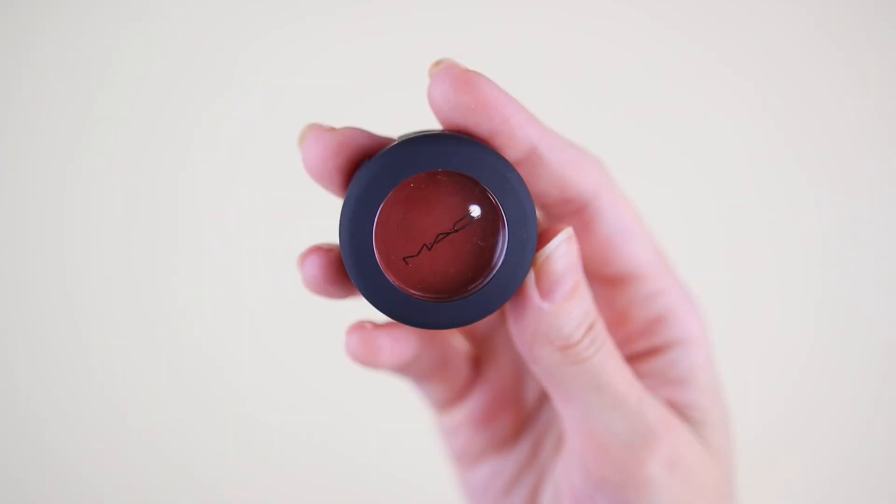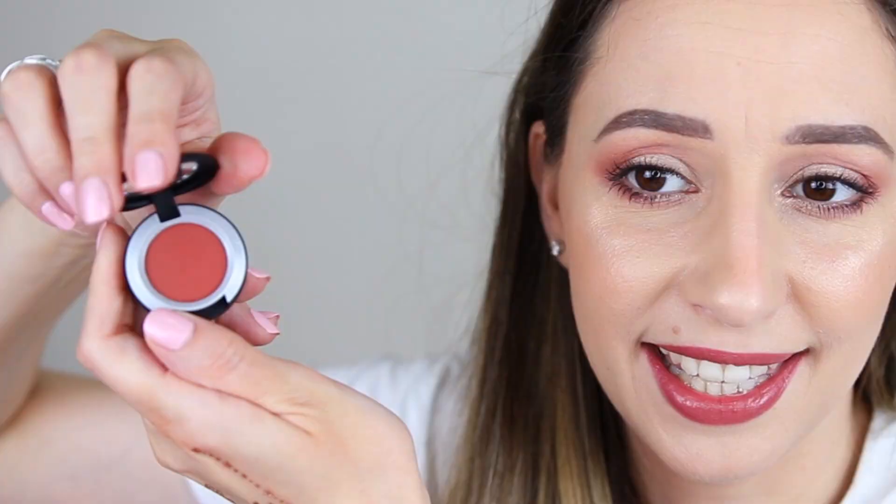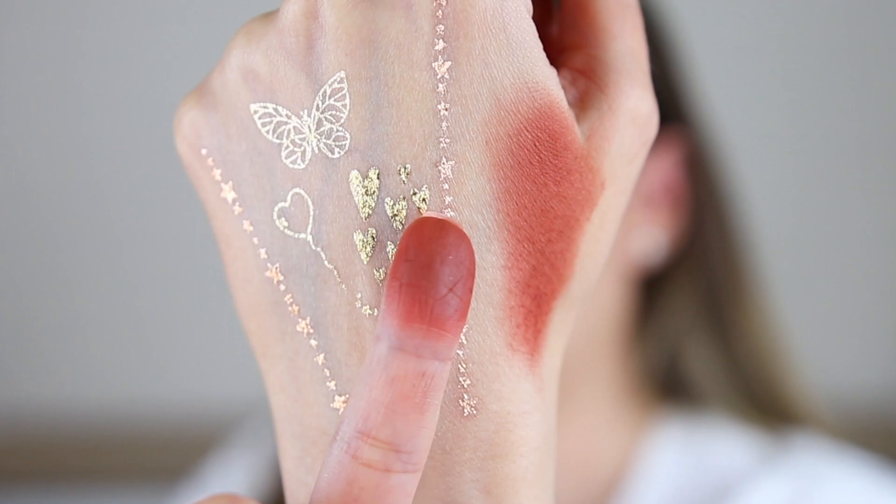Next we have day number eleven. I think it is an eyeshadow. This one is the Powder Kiss Soft Matte Eyeshadow in the shade Devoted to Chili. I actually have this in a lipstick and it is exactly the same color. I have never tried this formula — I'm very curious. It is super gorgeous. This shade can work very well with the paint pot we got; you can use that as a base and then apply this on top or in the crease.